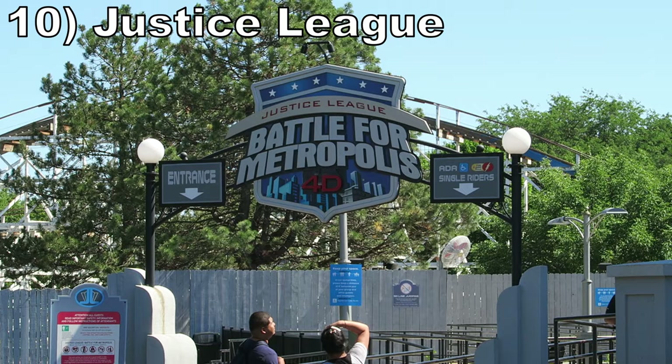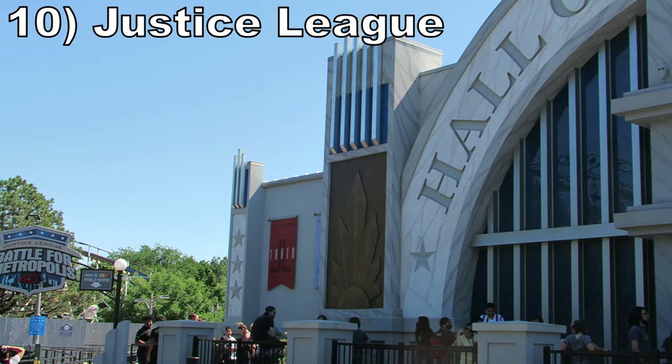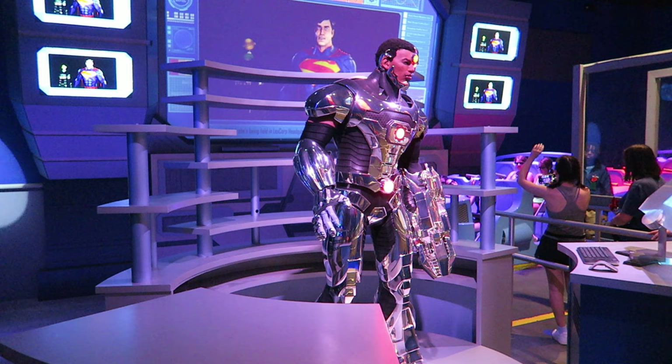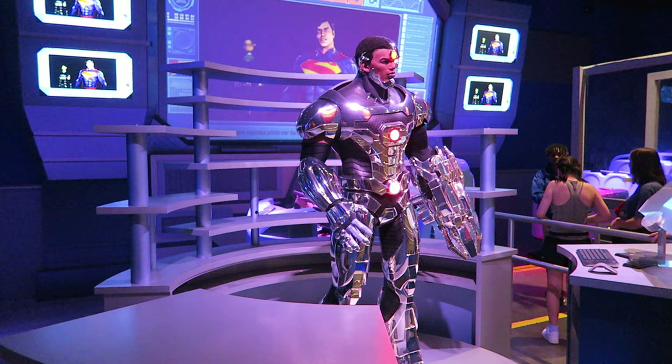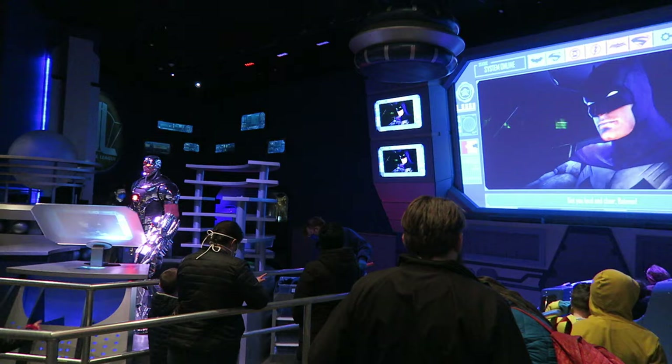Number 10 is Justice League Battle for Metropolis. This DC Comics themed dark ride is a nice contrast from the park's thrill machines. The ride has a few nice animatronics in both the queue line and the start of the ride, but most of your time is spent taking aim at screens — and that's fine. Most scenes work well, but the subway sequence at the end is too chaotic and dark, which is an issue that plagues all the Justice Leagues.